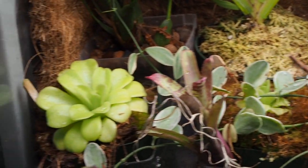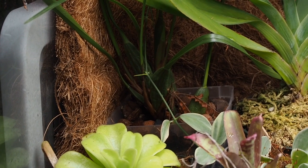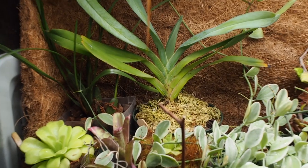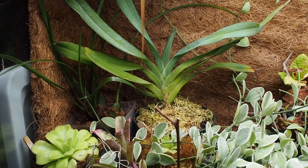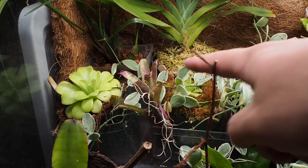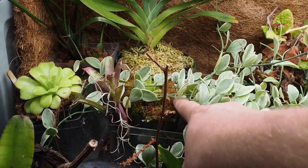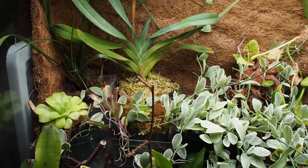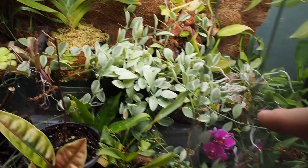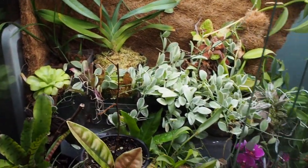On top there we have a couple of Pinguiculas. At the back there we have a coconut orchid or Maxillaria tenuifolia. Right there we have an Angraecum sesquipedale, or Darwin's orchid. We have another Neoregelia right here and then this one is a species of Decidia — I do not remember exactly what it's called. If I have it in my notes I'll throw it on screen, but as you can see it's kind of taking everything over and just growing over everything, so that's good.